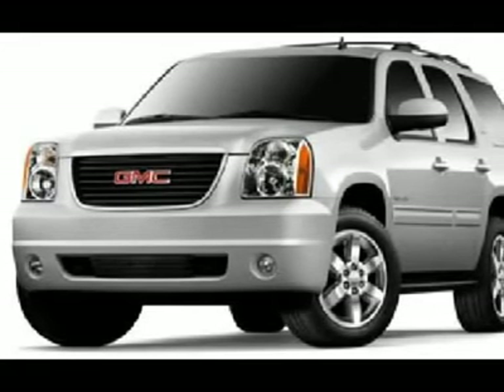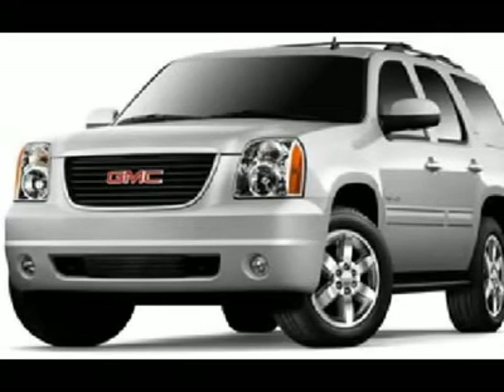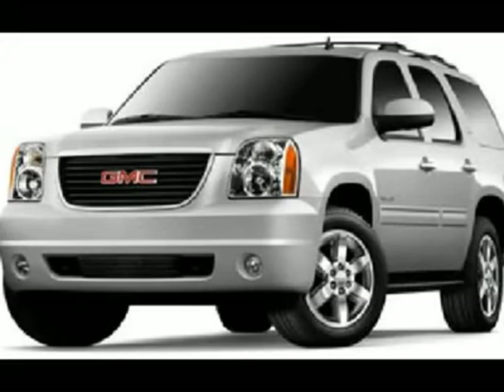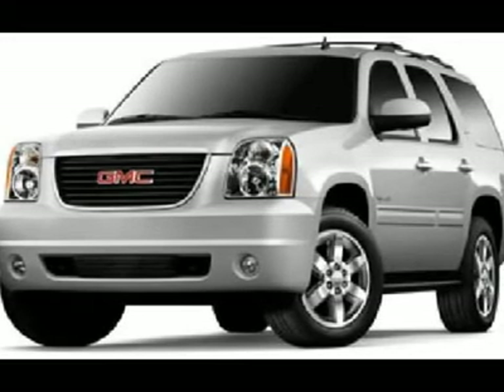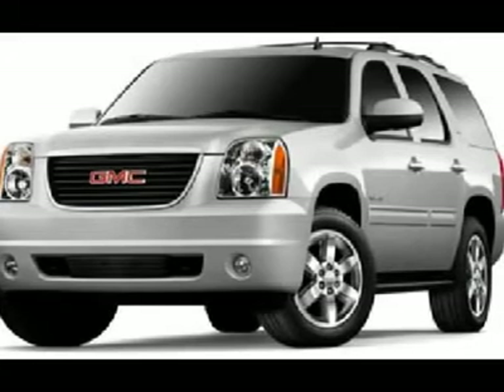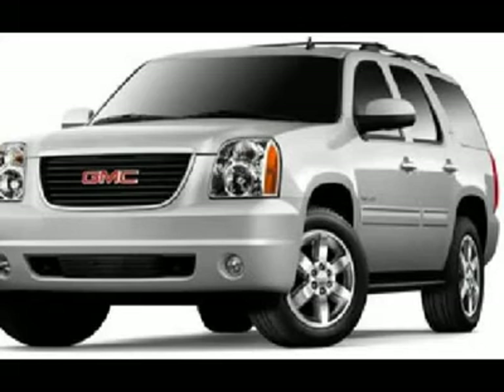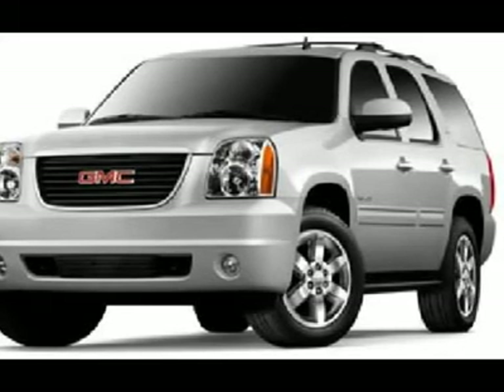Gray-green metallic exterior. One owner, clean Carfax, very clean inside and out, runs and drives excellent. This is one of the sharpest 2011 GMC Yukon SUVs with TV, DVD, and quad seating we have ever had on our lot. Make your move before this super clean 4WD is gone — call now.